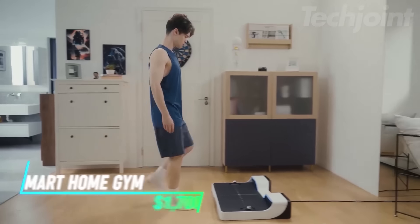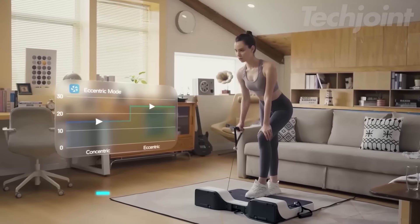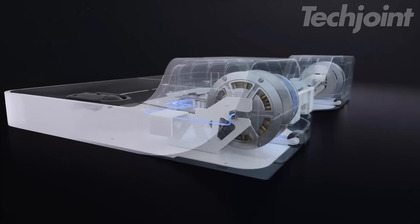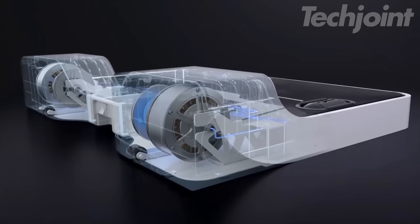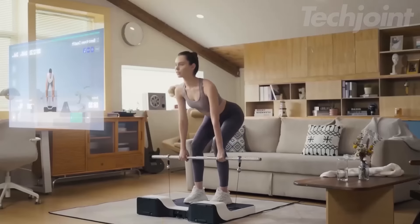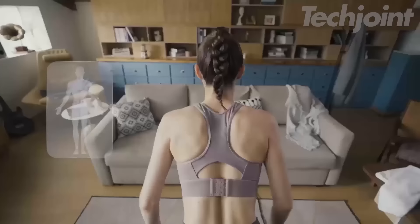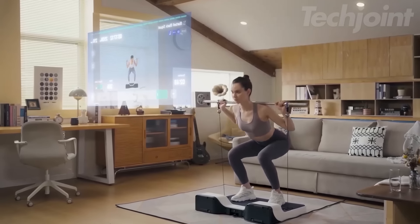Transform your fitness routine with this all-in-one smart home gym, designed for total body resistance training. With a maximum weight capacity of 220 pounds and dual motors for precise control, it adapts to your strength levels effortlessly. Enjoy over 200 professional workouts and personalized coaching anytime you choose. The innovative design encourages you to work out with a partner, making fitness a fun and motivating experience.